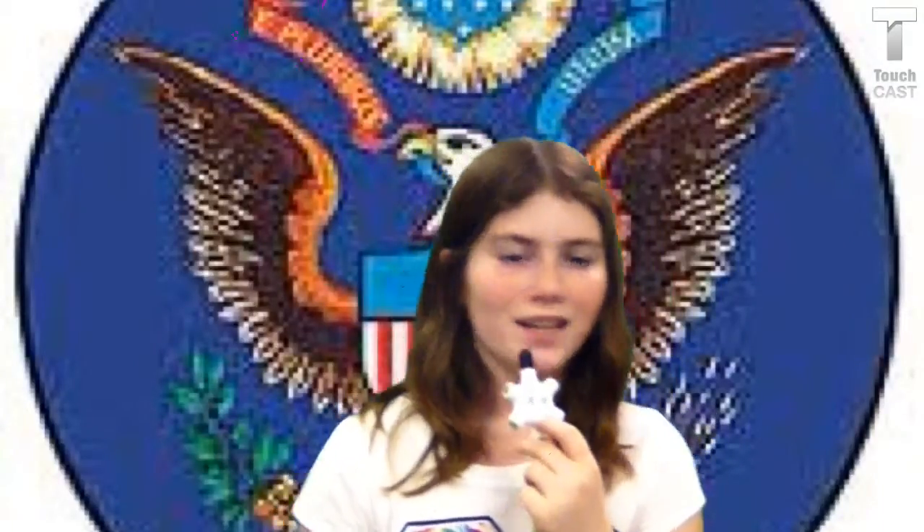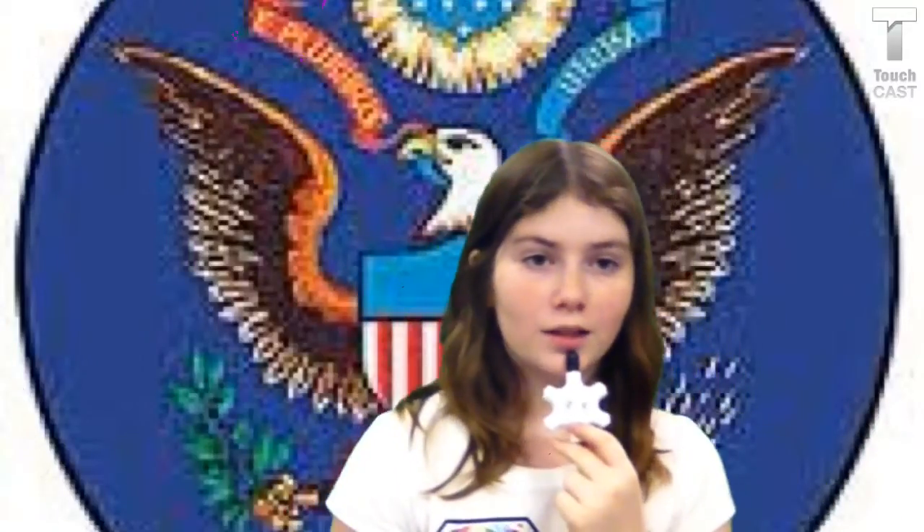Hi, my name's Karen, and I'm here to talk to you about the Presidential Seal. You saw me in the United States flag and the state bird. But this is the Presidential Seal. It's not a real seal, but it's presidential.